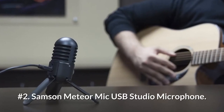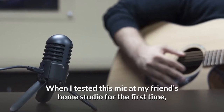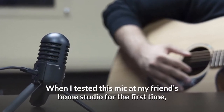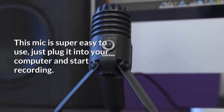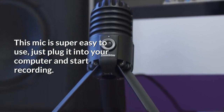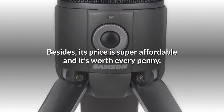Number 2: Samson Meteor Mic USB Studio Microphone. When I tested this mic at my friend's home studio for the first time, I was really impressed by its great quality and the beautiful design. This mic is super easy to use — just plug it into your computer and start recording. Its price is super affordable and it's worth every penny.